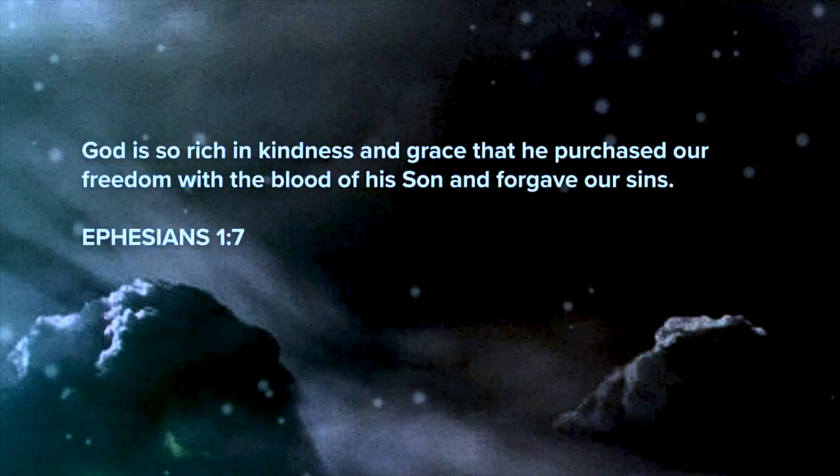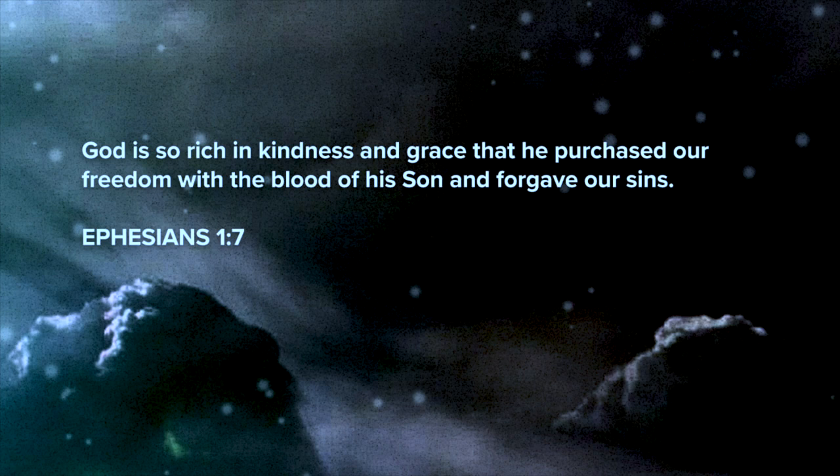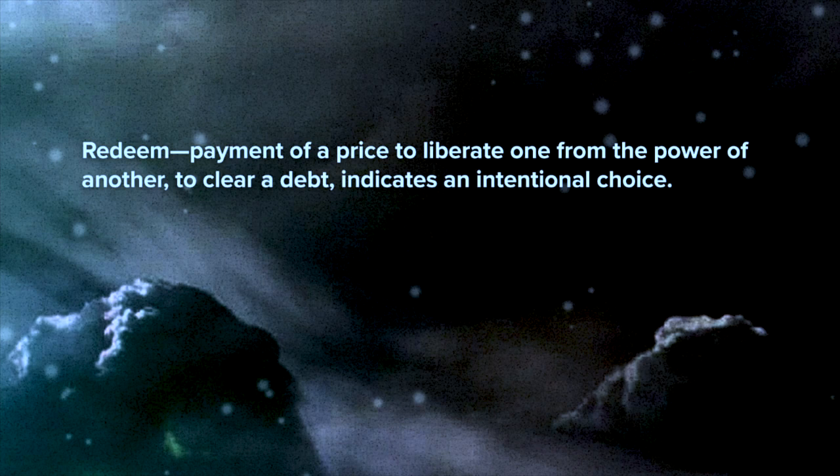It's through Edmund that we see the redemptive love and sacrifice of Jesus. We are Edmund in this story. The theme I kept hearing in listening prayer was redemption. Ephesians 1:7 says: 'God is so rich in kindness and grace that he purchased our freedom with the blood of his Son and forgave our sins.' God's kindness and grace are overflowing — abundant — and because of that he has purchased our freedom. Did we need our freedom purchased? Yes, because we had sold ourselves into slavery to sin, and we needed someone to come and redeem us.